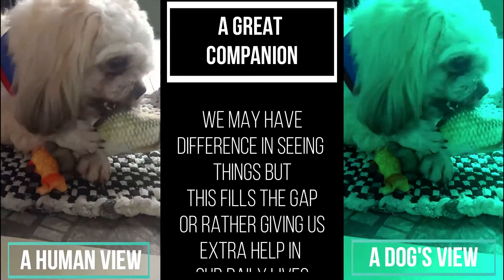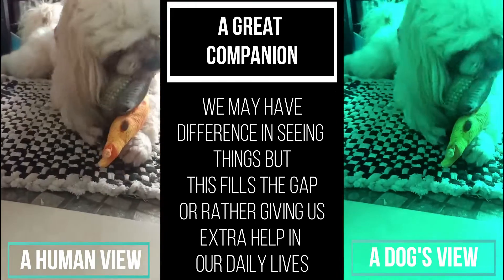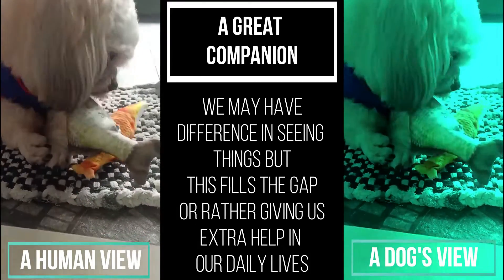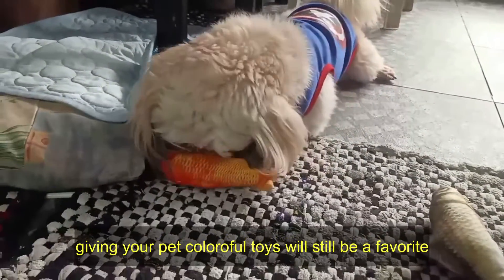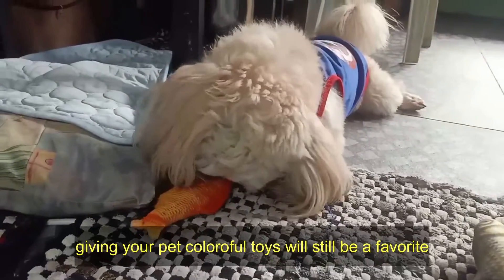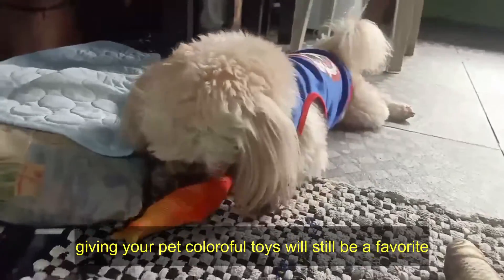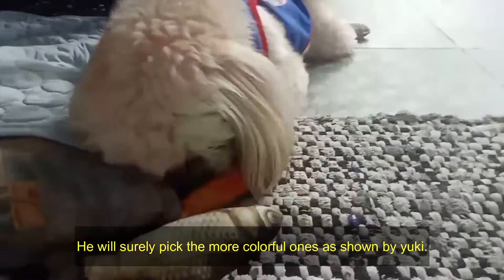We may have differences in seeing things, but this fills the gap — giving us extra help in our daily lives. Giving your pets colorful toys will still be a favorite; they surely pick the more colorful ones, as shown here.